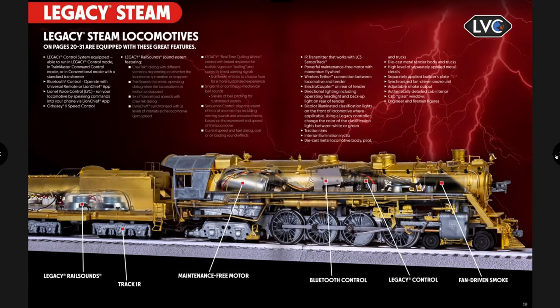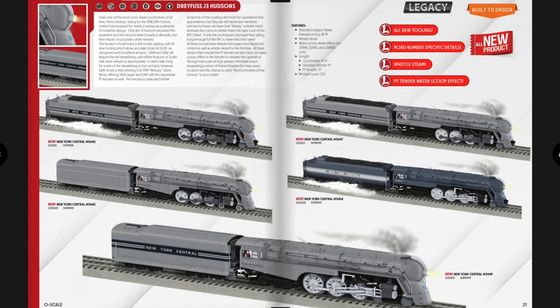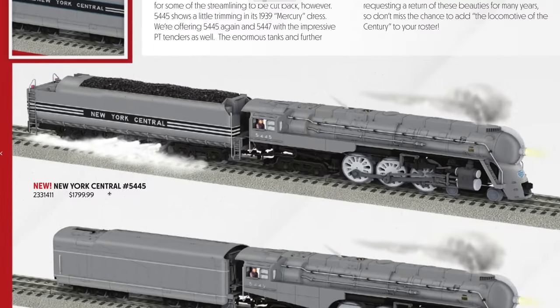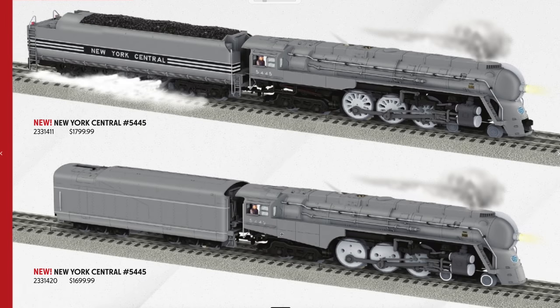Next up are the Dreyfuss J3 Hudsons — a brand new addition to Lionel's offerings. This is a newly tooled locomotive they developed, not an ex-MTH tool, which is really surprising and cool. Personally I'm not a huge New York Central fan, but I love streamlined locomotives. You can get the standard tender or the longer PT tender from the Vision Line Niagaras with a water scoop effect for just an extra $100 — $1,799 for that version.